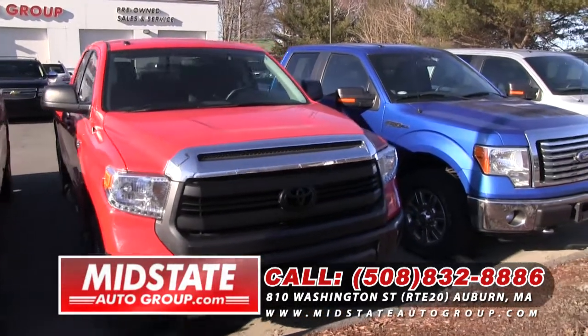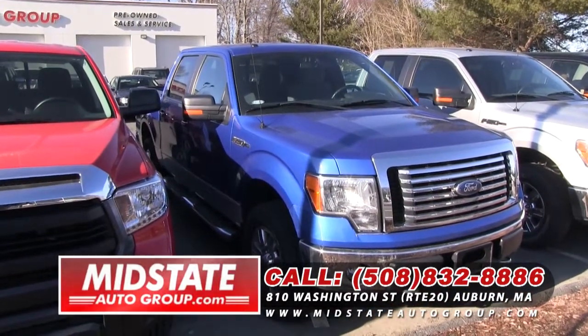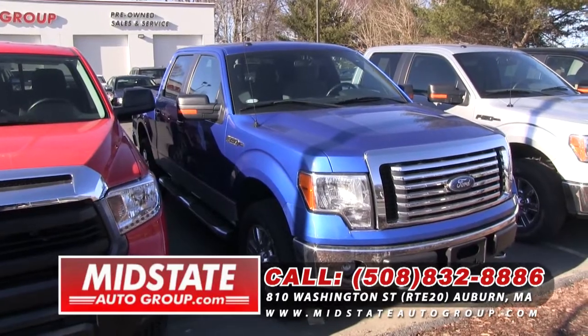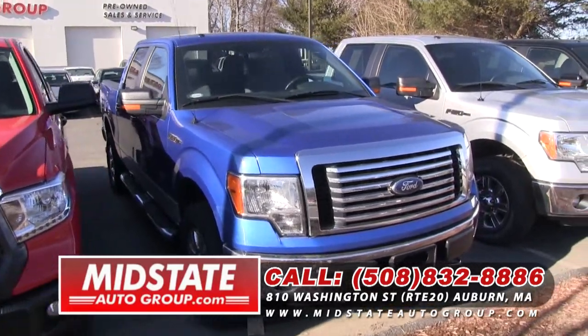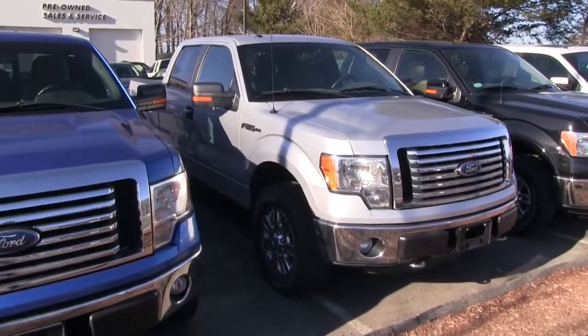After that, I have this beautiful blue 2011 fresh off-lease Ford F-150. It's got the 5-liter V8. It's a great truck — crew cab. Followed by a 2012 Ford F-150 XLT, which also has the V8 in it.